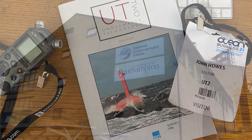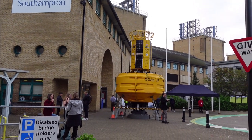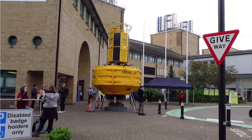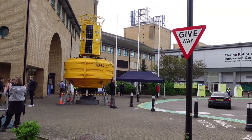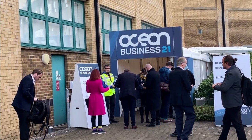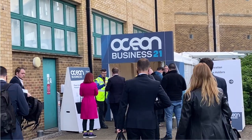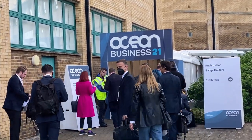Last week, people from all around the world squeezed into their pre-lockdown suits and headed for Southampton — specifically the National Oceanography Centre, where Ocean Business 21 was held as really the first subsea conference of the year. For those who couldn't attend, this video explains what you missed.